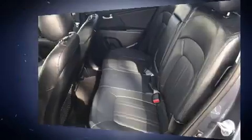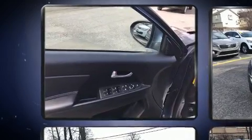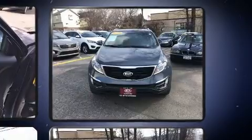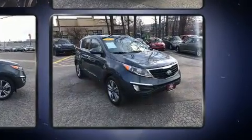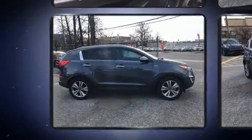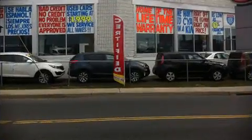Kia also prioritized safety and security by including front and side impact airbags, anti-whiplash front head restraints, a security system, and four-wheel disc brakes with ABS. Sophisticated all-wheel drive technology maintains a firm grip on the road. This vehicle has achieved certified pre-owned status by passing Kia's comprehensive certification process, including a rigorous 150-point inspection.